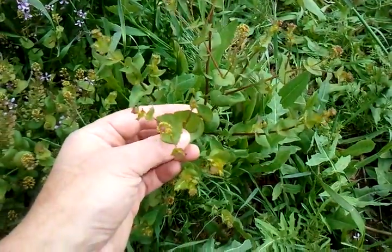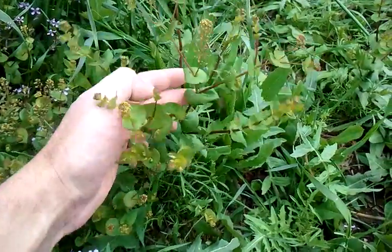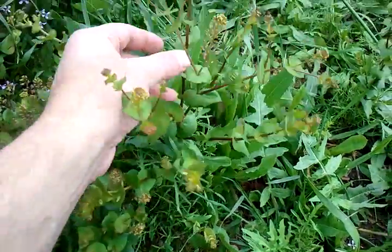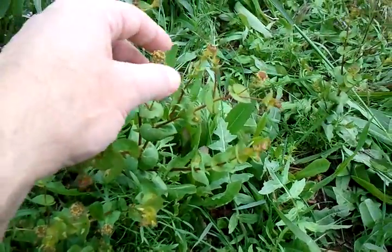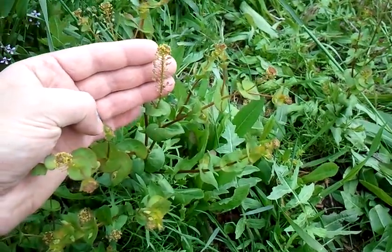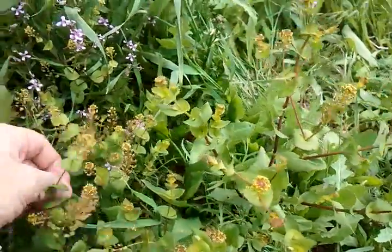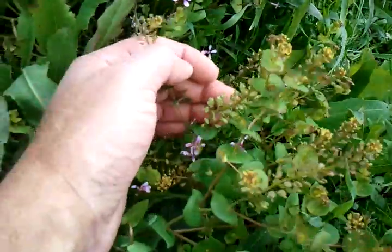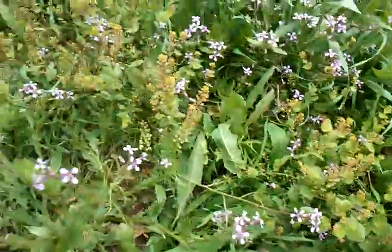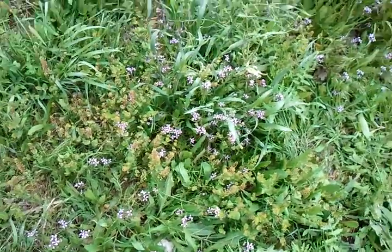Right here we have some clasping pepperweed. This is a delicious plant as well, not one that I generally harvest a lot for its leaves — there's a nice-sized leaf right down there — but it's one that will create little seed pods. You can see them starting right there. Each one of those little things will have seeds in it, and it's a great substitute for black pepper. There's a bunch of seed pods right there, so this is going to be a great little harvesting section for when I want to get some seasoning for the rest of my foods.